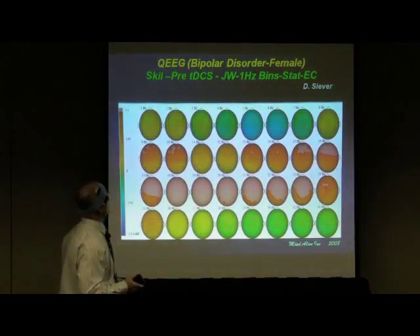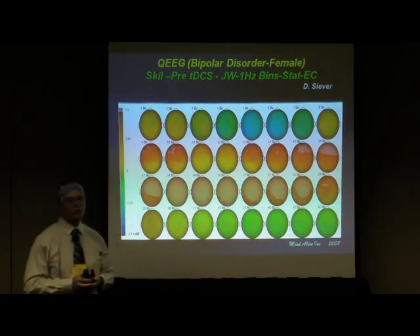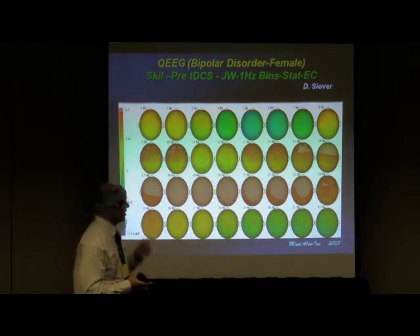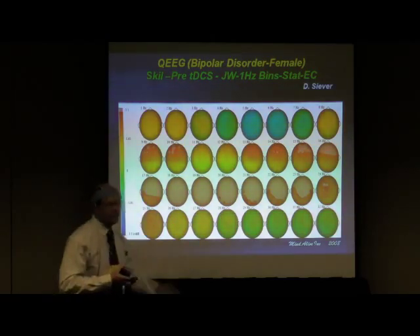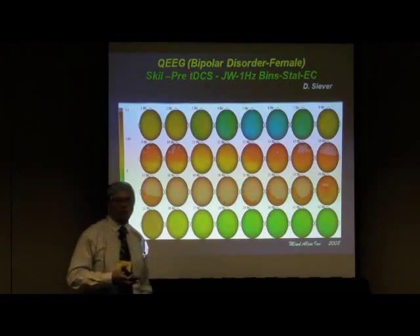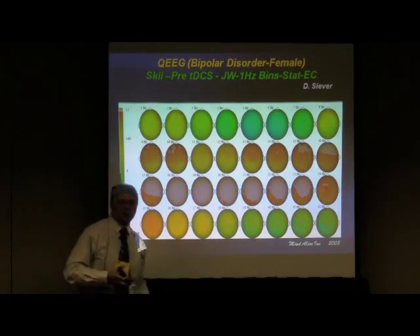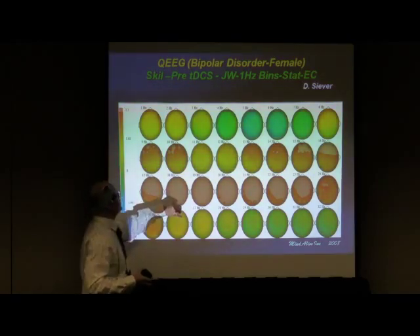Here's an example of a patient who had attempted suicide twice in two months before coming to our office. This is a brain map using the MITSAR and the SKIL database. She was completely unreasonable — I couldn't reason with her about anything. If I said her life could get better, it was: 'Screw you, my life's not getting better.' You can see part of the reason why she has a reasoning issue.